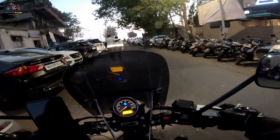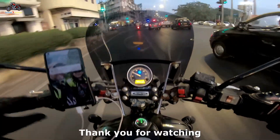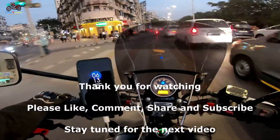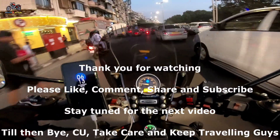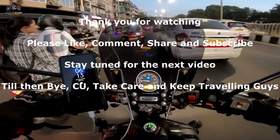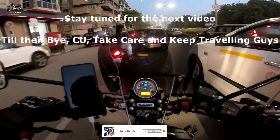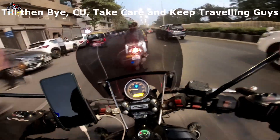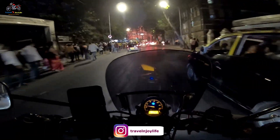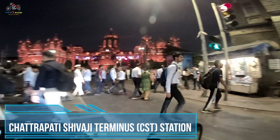Finally we are leaving from Marine Land Chowpatty and heading home. I hope you liked this video. If you did, please share it with your friends and relatives. If you are new to this channel, please subscribe and hit the bell icon so you don't miss any new uploads. We also caught a glimpse of CST Station, which is looking beautiful in the lighting. See you in the next video — take care and keep travelling!